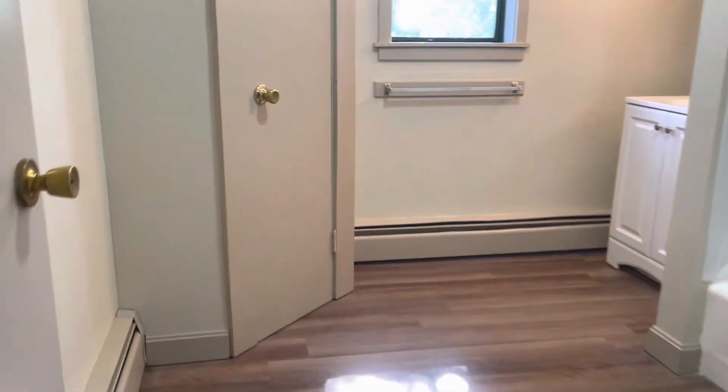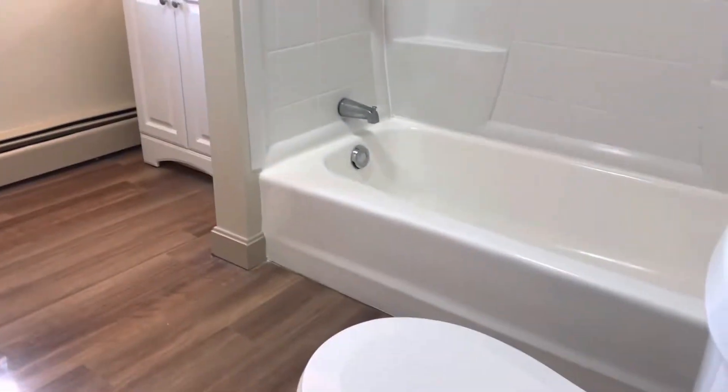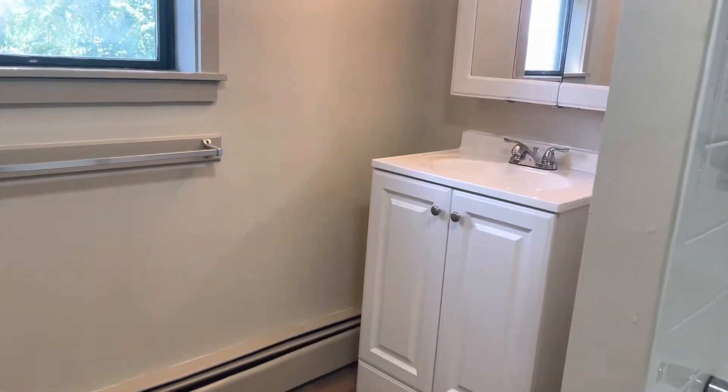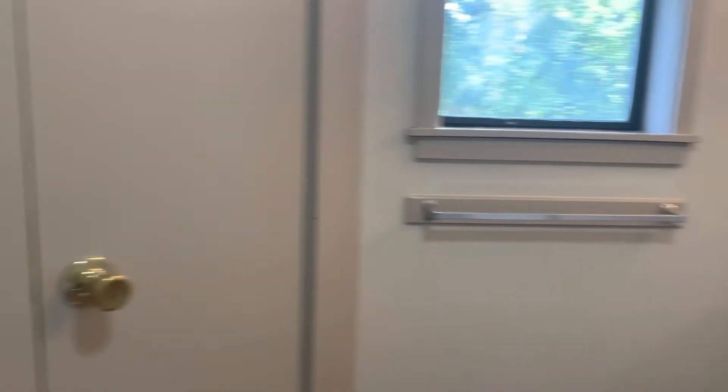Off the kitchen, you have the bathroom — shower, tub, vanity. Pretty deep closet there too.